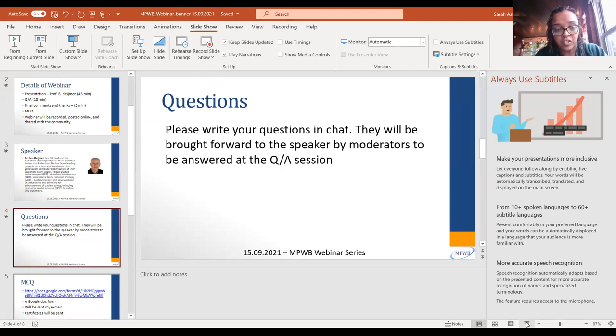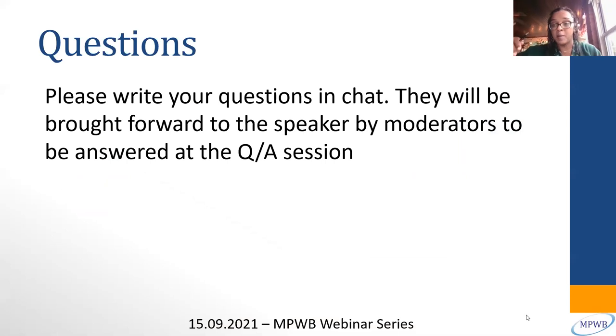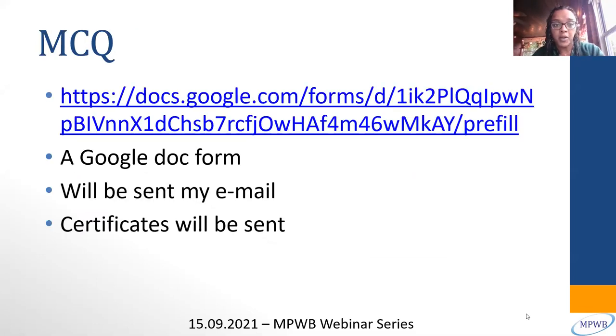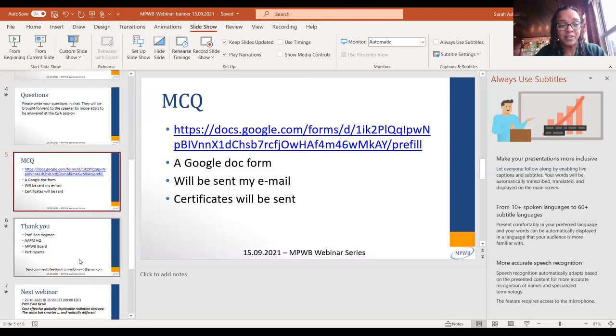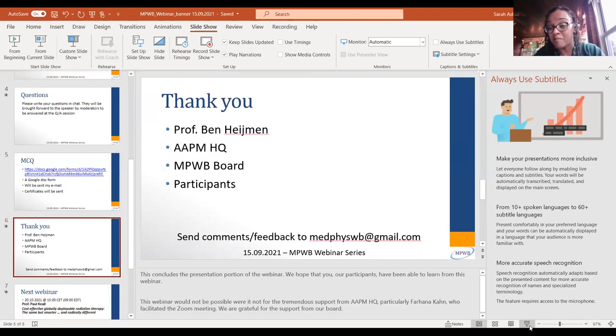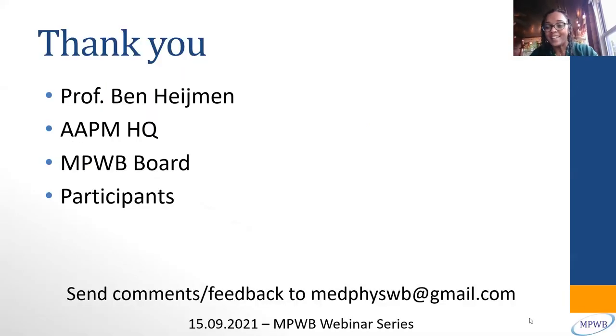If you have any questions, please feel free to type them on the right side, and towards the end we'll read out your questions to Dr. Hyman. The link for the certificate form will be in the chat box and will also be sent by email — it's a Google doc form, and once you submit it the certificates will be sent to you. We'd really like to thank Professor Hyman for joining us today.